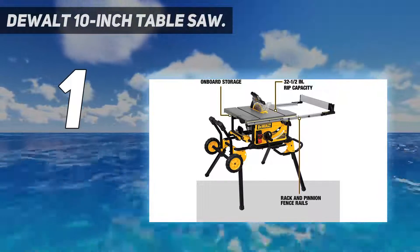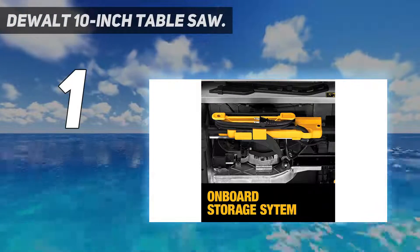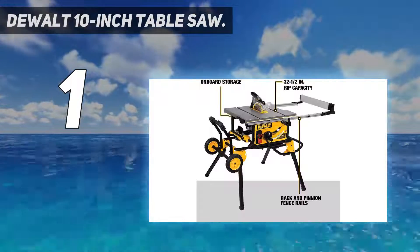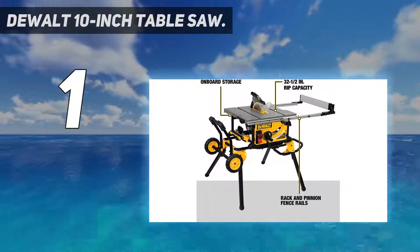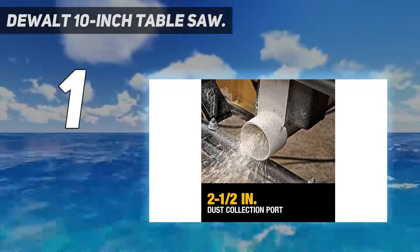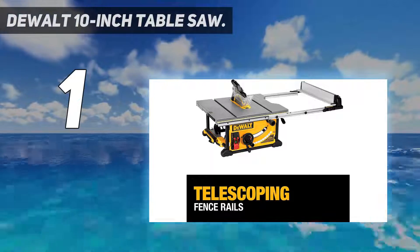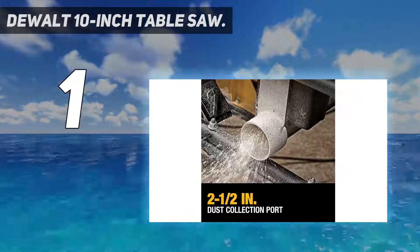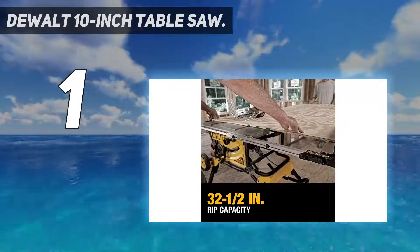Other specs: max rip to the left of blade is 22 inches; max rip to the right of blade is 32.5 inches; max width of dado is 13/16 inch; arbor size is 5/8 inch; amps: 15; depth of cut at 45 degrees is 2.25 inches; depth of cut at 90 degrees is 3.125 inches; no-load speed is 4,800 RPM. The rolling stand is designed for easy setup and breakdown with excellent stability.